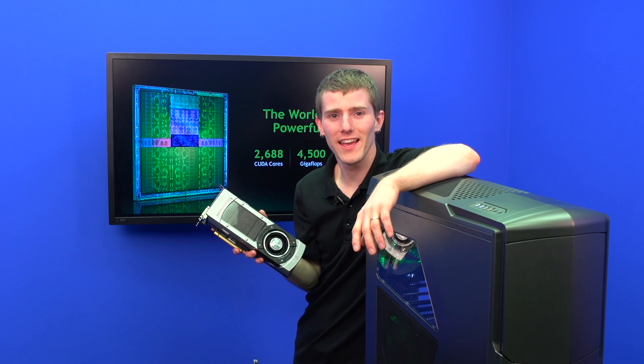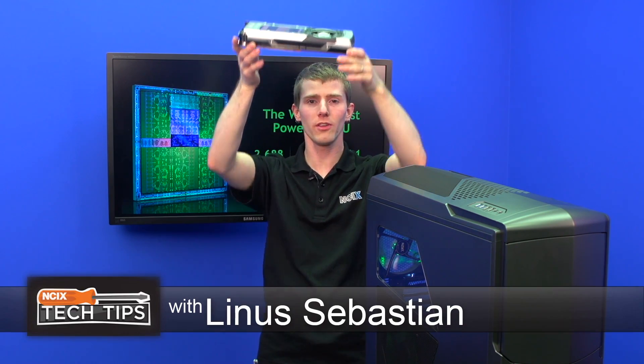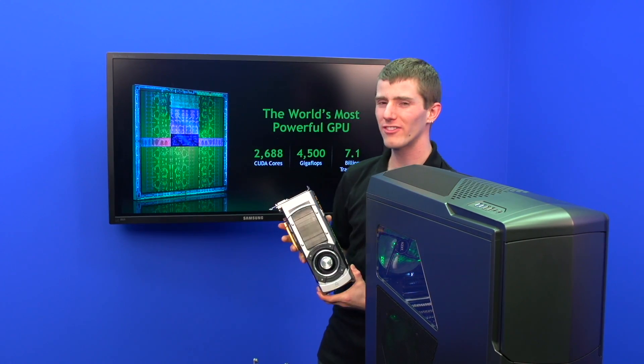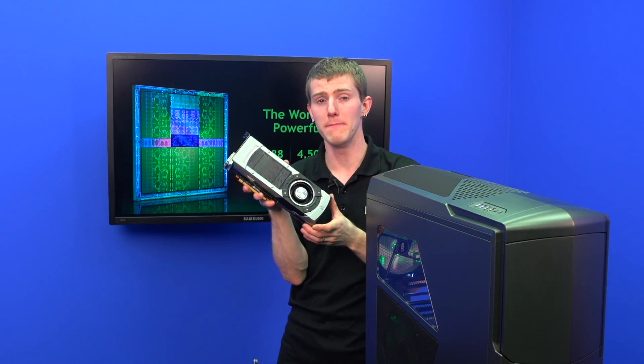Welcome to NCIX Tech Tips. Today's episode is all about the king of the GPUs, the GeForce GTX Titan — the world's most powerful GPU with 2688 CUDA cores clocked at over 800 MHz.